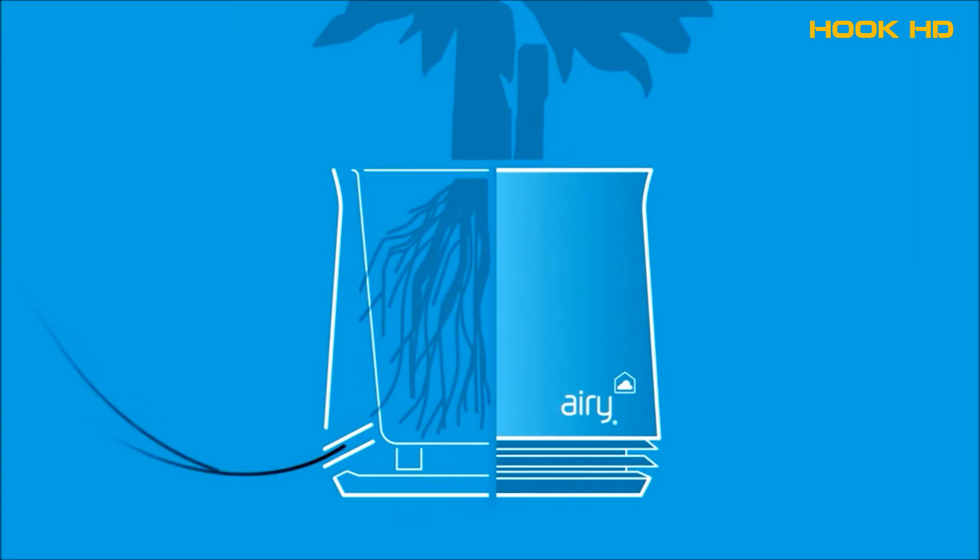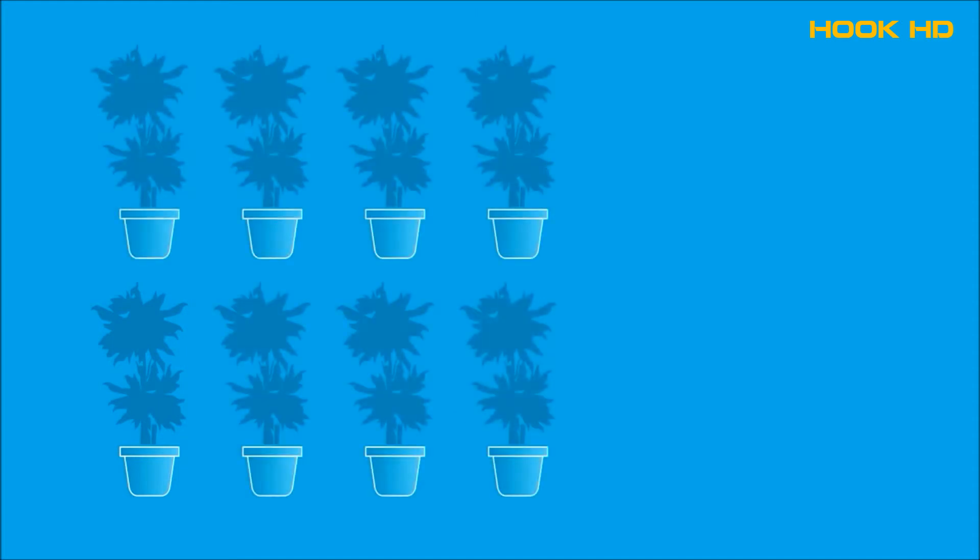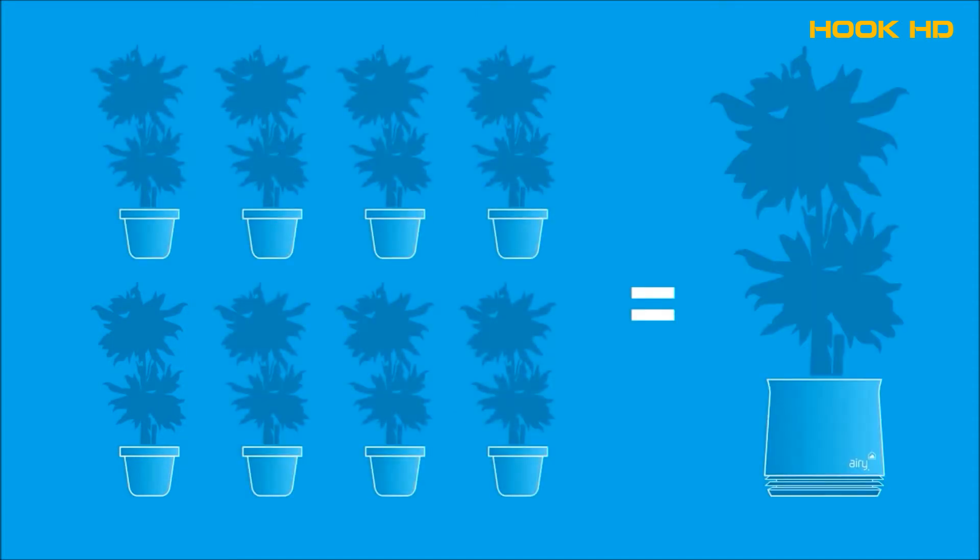With Airy, the air enters the pot through slats and is then sucked past the roots thanks to the chimney effect. In this way, the roots absorb environmental toxins significantly more quickly, transforming them into usable nutrients and emitting fresh oxygen. One plant in the Airy can replace up to eight plants in regular pots.